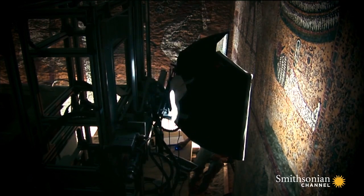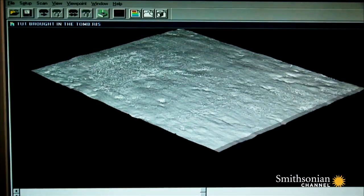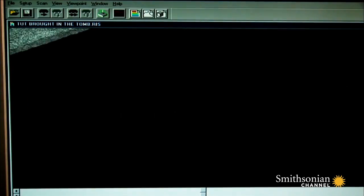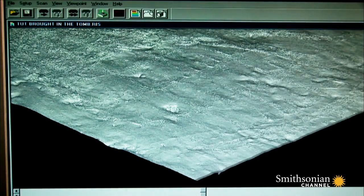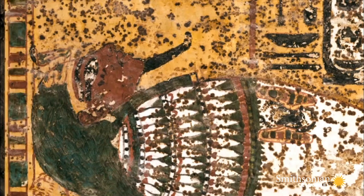They scanned the full 860 square feet of the chamber's walls. These scans revealed incredible detail — not just of the paintings, but of the surface beneath, previously invisible to the naked eye. High-resolution recording allows us to see much more than many previous generations of art historians have been able to see.